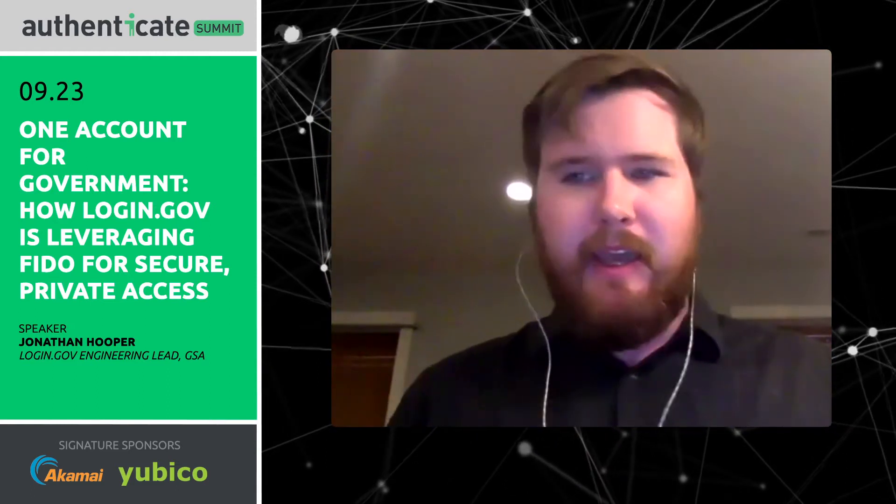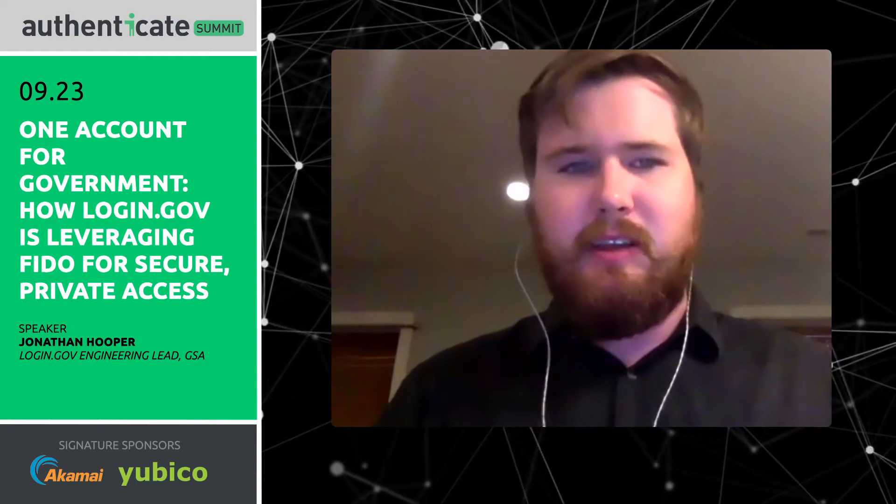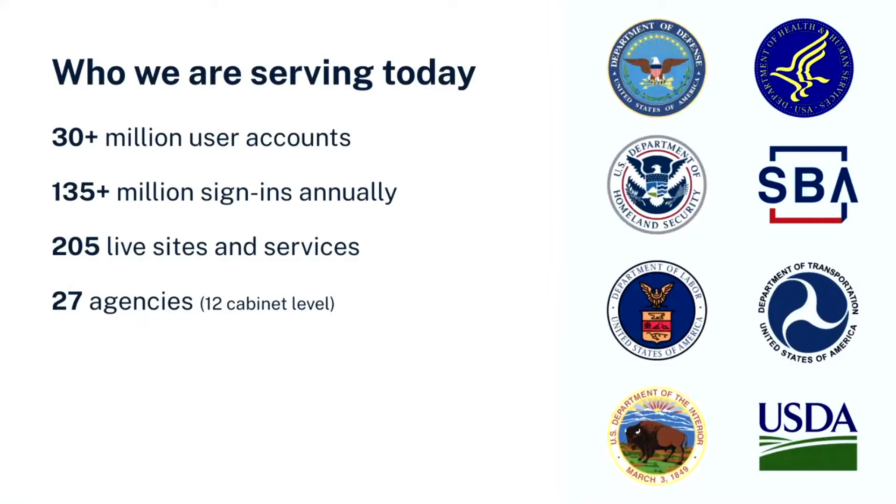We're also working at taking advantage of some of the economies of scale that can come from being across the entire government and reducing the costs for agencies. Right now there are just over 30 million user accounts on Login.gov — we hit that milestone sort of recently. We do somewhere between 100 and 150 million sign-ins every day, so we have a lot of exposure to people who are actually coming in and authenticating. We are in front of just over 200 sites across the government, spread across 27 different agencies.